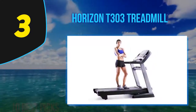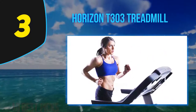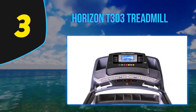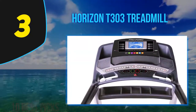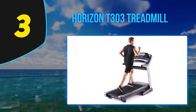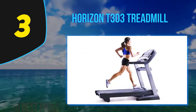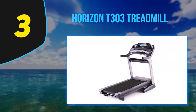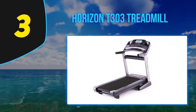The Horizon T303 features a 20x60-inch running deck, making it suitable for taller trainees and longer running strides. It features three-zone variable response cushioning to help reduce impact on your joints — while not adjustable like some NordicTrack models, it still lessens impact and delivers a quiet stride. For storage, it features a feather-light folding design and transport wheels. Its sturdy frame supports up to 325 pounds. The T303 features a quiet 3.0 CHP motor with a top speed of 12 miles per hour and an incline up to 12%, ideal for walking, jogging, running, and high-intensity interval training.